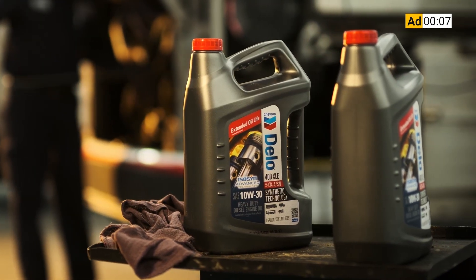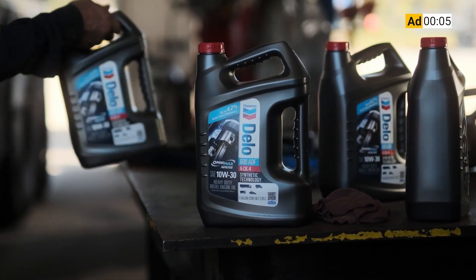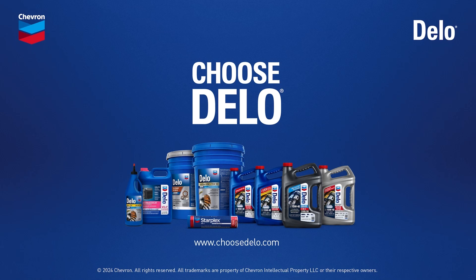Dello Heavy Duty Engine Oils. Proven engine protection at prices you can rely on, giving you even more reasons to choose Dello.